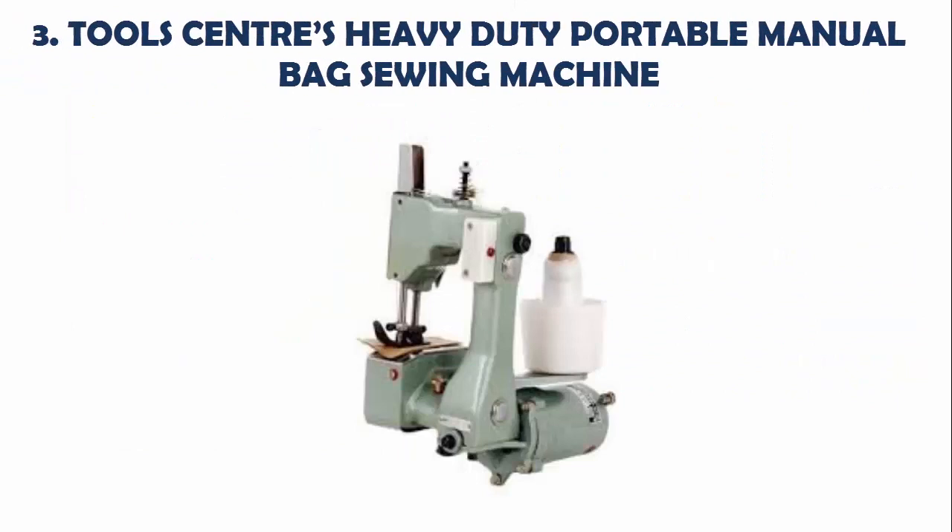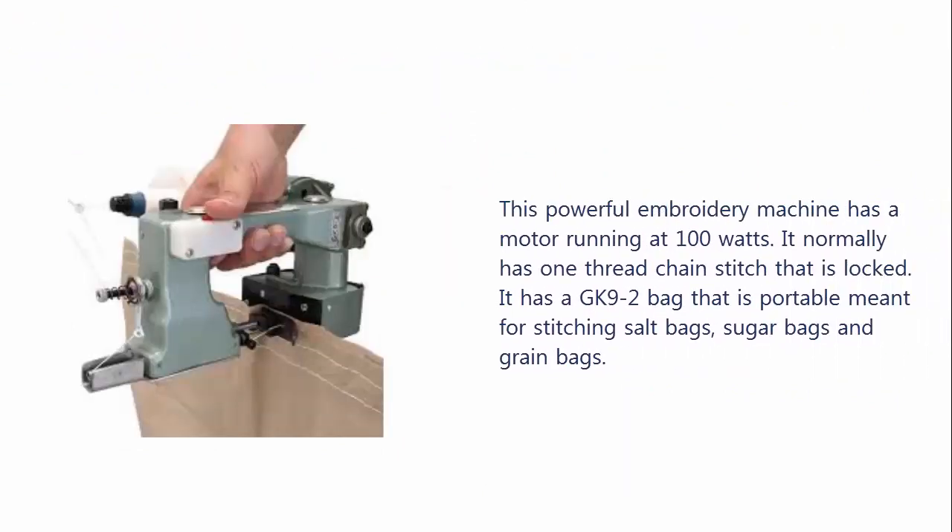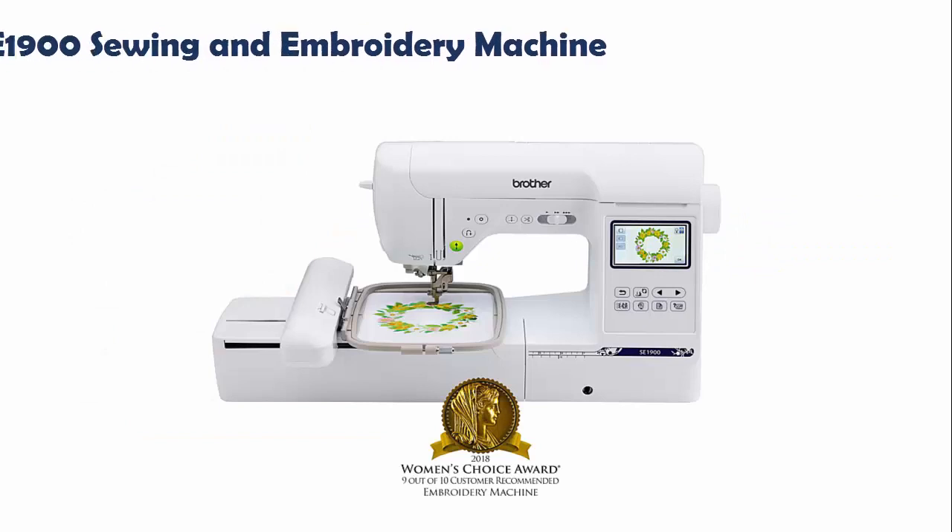Our list at number 3: Tool Center's Heavy Duty Portable Manual Bag Sewing Machine. This powerful embroidery machine has a motor running at 100 watts. It normally has one thread chain stitch that is locked. It has a GK9-2 bag that is portable, meant for stitching salt bags, sugar bags, and grain bags.